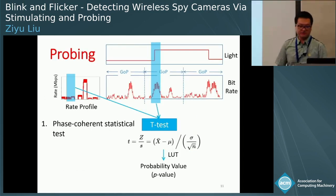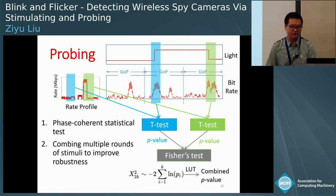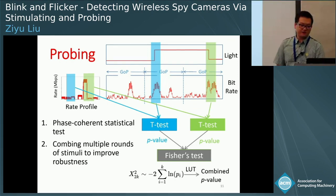During probing, Blink investigates whether a packet flow has responsive rate patterns. To do this, it performs a phase-coherent t-test to characterize the difference between observed bit rates and the profiled rate pattern. The t-test calculates a t-score, which is mapped to a probability value by looking up the t-distribution table. We compare this probability value against a threshold under a given confidence level to determine the detection result. Moreover, we can combine results from multiple rounds using Fisher's method, which uses multiple p-values to calculate a combined score following the chi-square distribution.